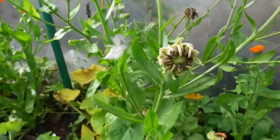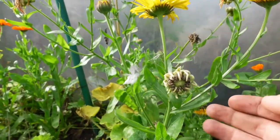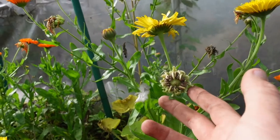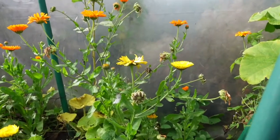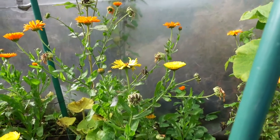I tend to leave the heads on to die off because these will provide the seeds for next year, so you don't need to purchase any seeds. You can just replant them, or you can leave them and they'll drop the seeds and grow all over. People say they're a bit like weeds — that you can't get rid of them once you've got them — but I don't care, I'll have as many as possible down on the plot.